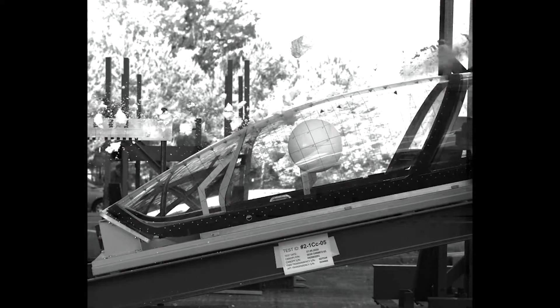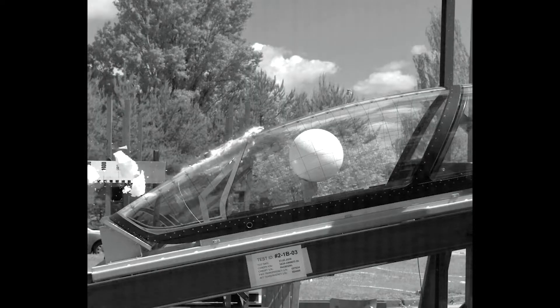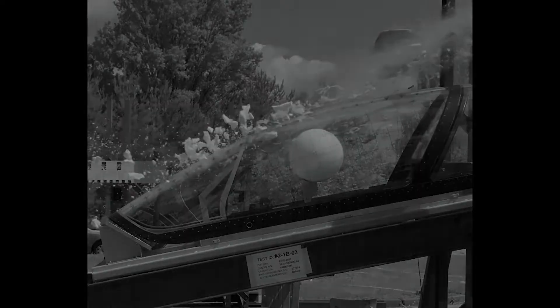Such an impact can lead to severe consequences, such as a bird breaking through or shattering an aircraft windshield, potentially injuring the flight crew or impeding their visibility. When a bird is sucked into a jet engine, it can damage the engine's compressor blades, possibly causing catastrophic consequences. To mitigate these risks, aircraft manufacturers subject their engines to tests involving the introduction of chickens into the engine, to assess the engine blade's resistance to bird strikes.